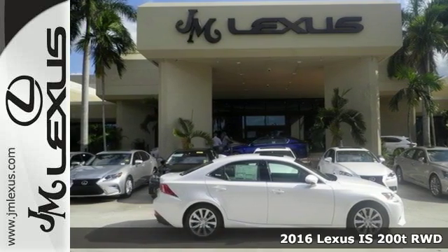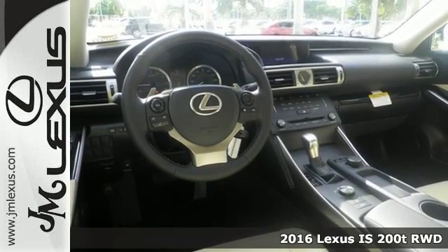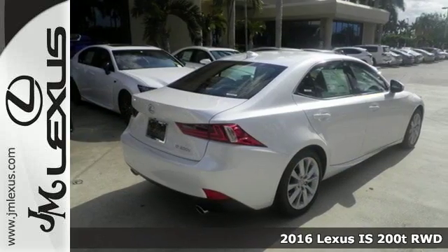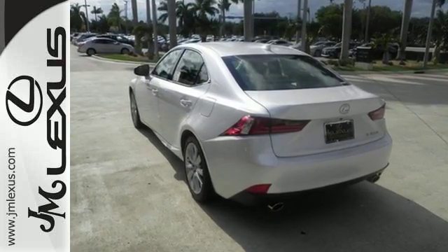Here's a 2016 Lexus IS, focused on the road, with controls that are focused on giving you more of what you want. Convenient technology features abound, making life simpler, more interactive and entertaining.